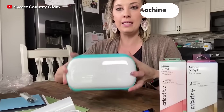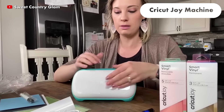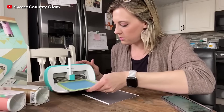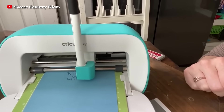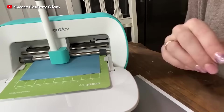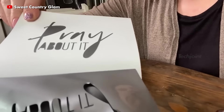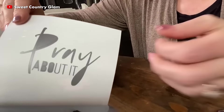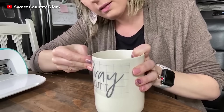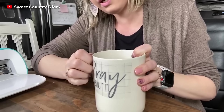The Cricut Joy machine is ideal for artists who want to expand their capabilities. It enables ultra-compact cutting for fun and utilitarian everyday tasks, such as bespoke cards, decals and labels. It is a versatile cutting machine that can be used for a variety of projects, including full-colour stickers, bespoke cards, t-shirts and more.